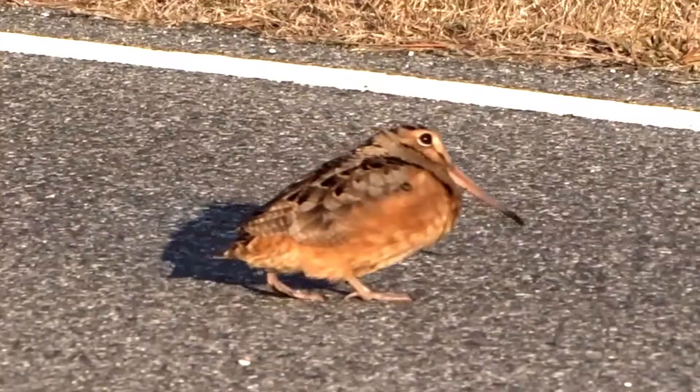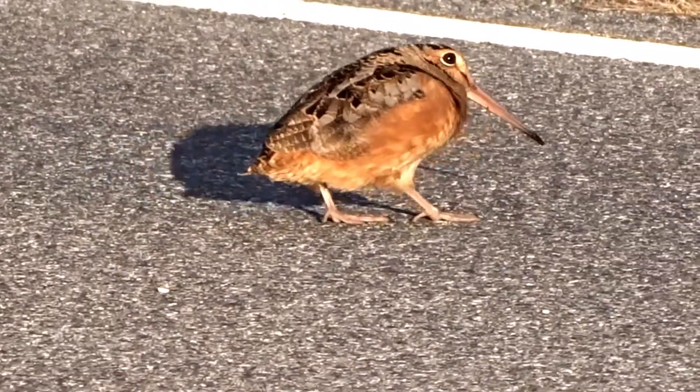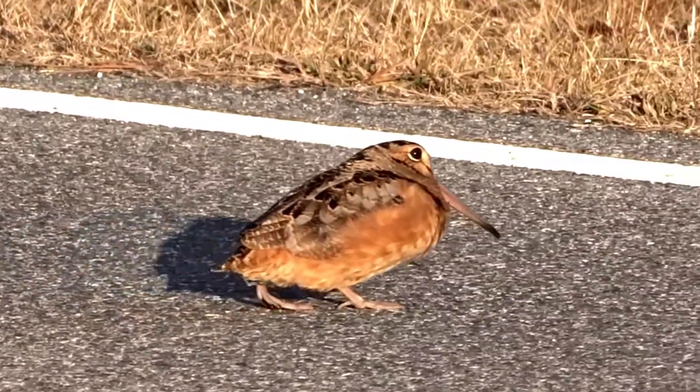I hope you enjoyed learning about American woodcocks. If you have watched this far, thank you. Don't forget to leave a comment.